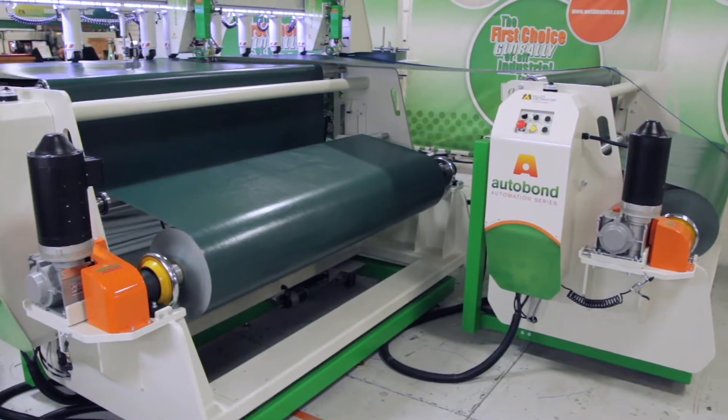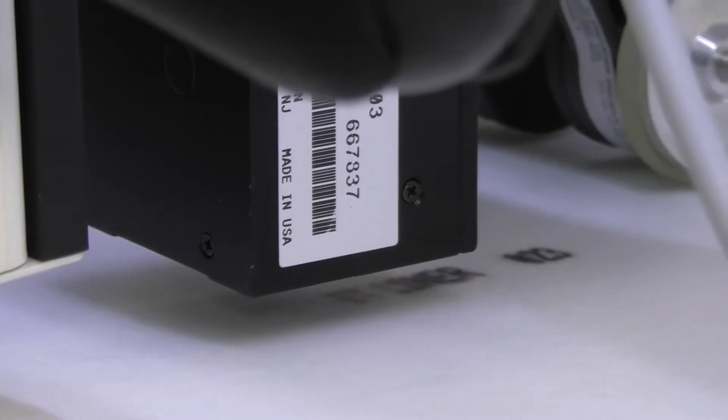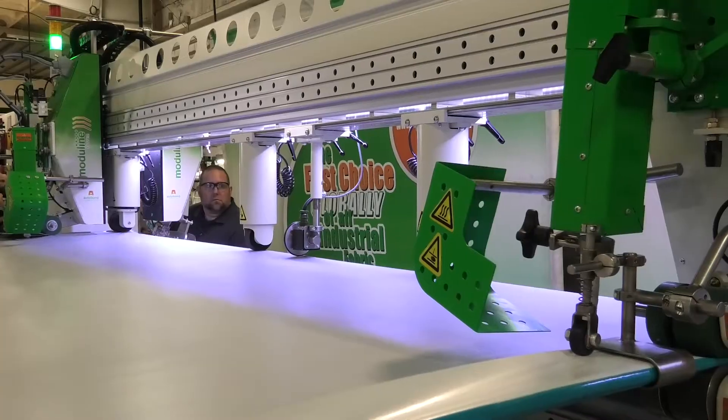Precise tension control driven unwinds, in-line slitting or cutting, printing, sewing, gluing, and seam inspection.